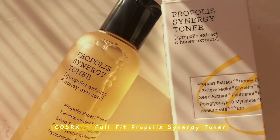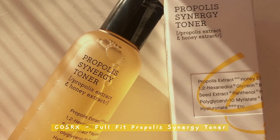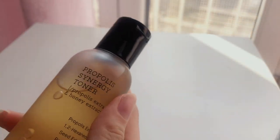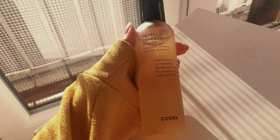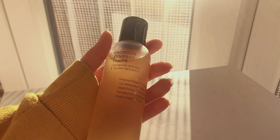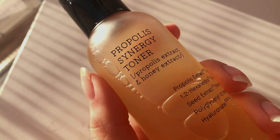The Cosrx Propolis Energy Toner is one of my favorite products of all time — this is my second time buying it. It's very nourishing rather than just hydrating or moisturizing, and it helps in repairing the skin barrier. I just really like this product.